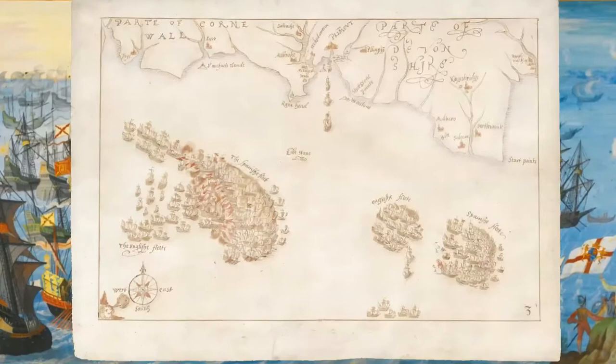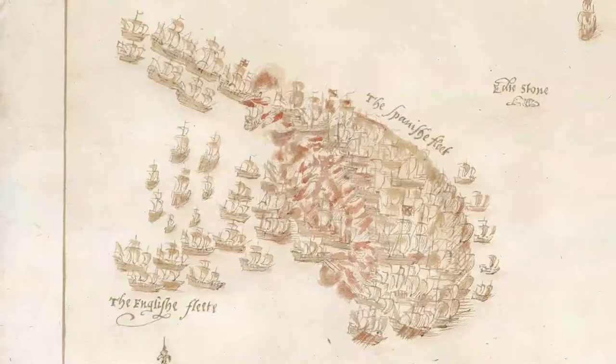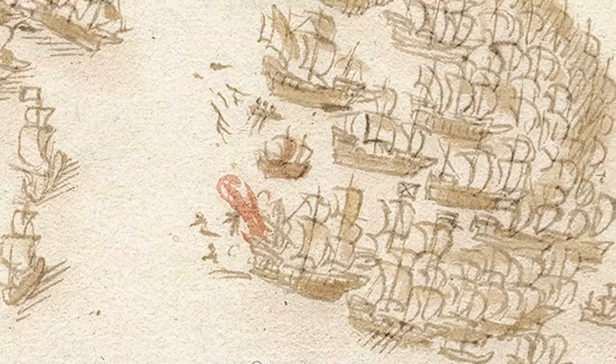Map 3. Sunday the 31st of July: the skirmish off Plymouth. The Spanish and English are shown fighting; the battle lasted four hours. Later on, a Spanish flagship becomes damaged in a collision and is left behind with four guard ships. Against orders, Francis Drake in the Revenge leaves his position in the English fleet to capture her. Meanwhile, an explosion severely damages a large Spanish warship, the San Salvador.